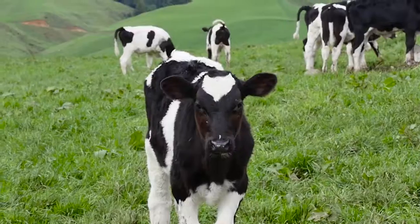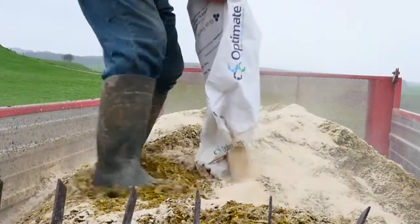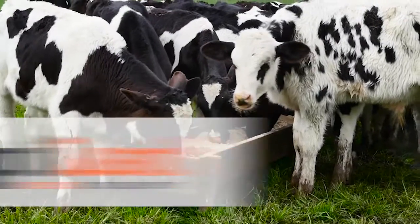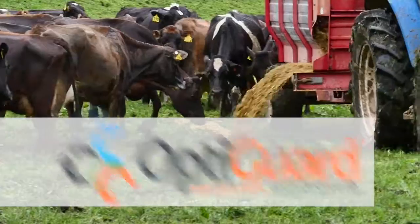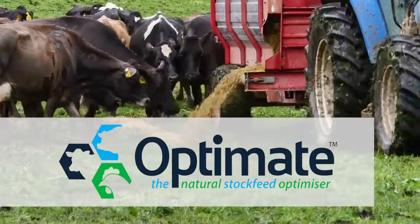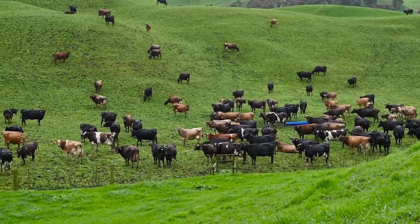The Opti product range of animal feed additives currently consists of two products aimed at dairy ruminants. The first, OptiGuard, is a calf anti-scour product. The second, OptiMate, is a BPM zeolite product recommended for use in dry and lactating cows.